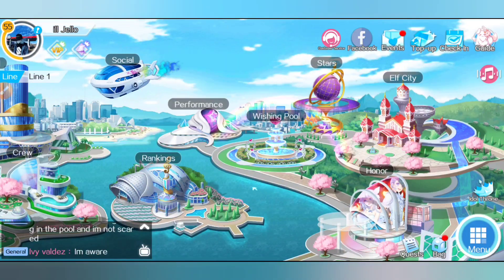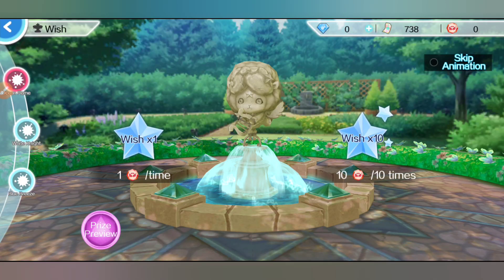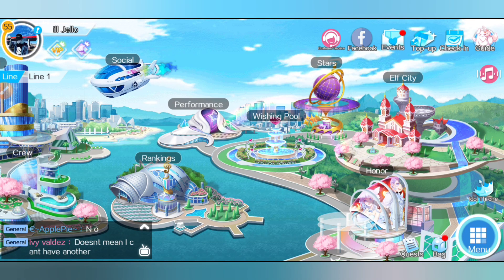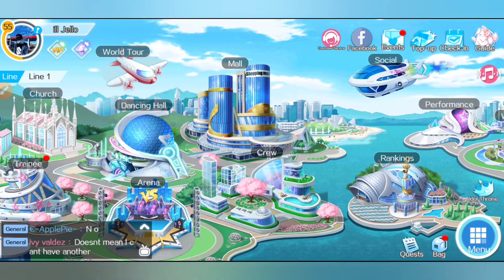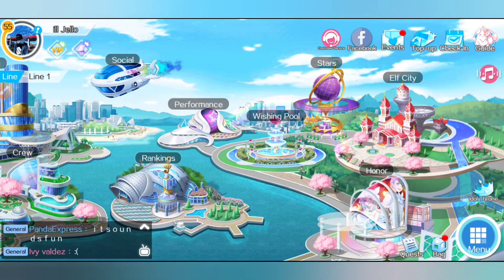Also, if you spend coins here you can still get good clothing, and if you get doubles just make sure to destroy them so you can get rubies and trade them in for elf coins. And that's how you get good clothing.